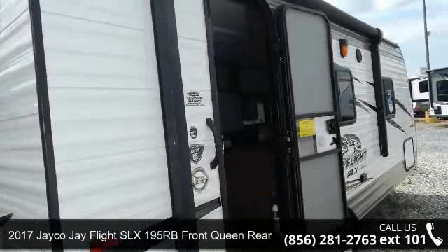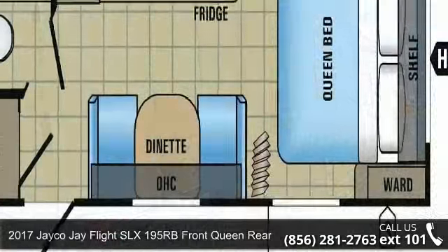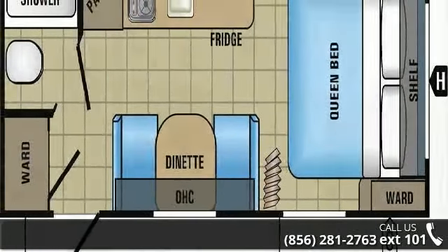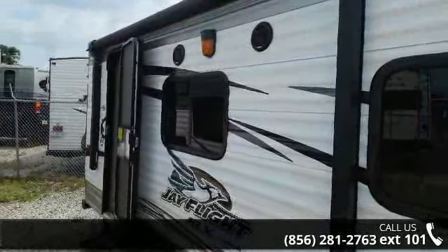Imagine yourself in this 2017 Jayco Jay Flight. If you are looking for an RV with quality construction and ease of towing, this may be the one. Perfect for vacationing, adventuring, or just relaxing, this travel trailer awaits you.